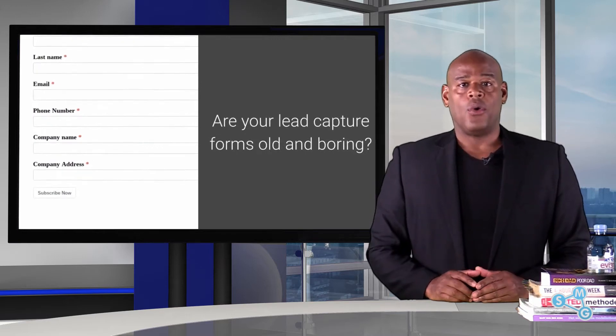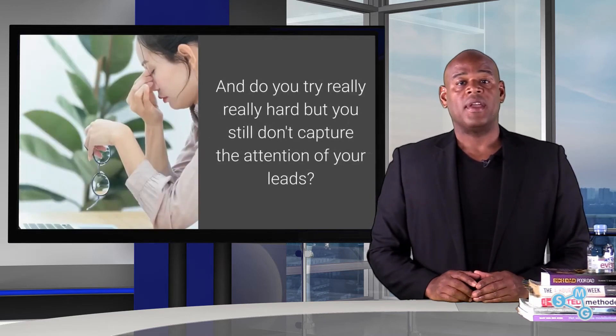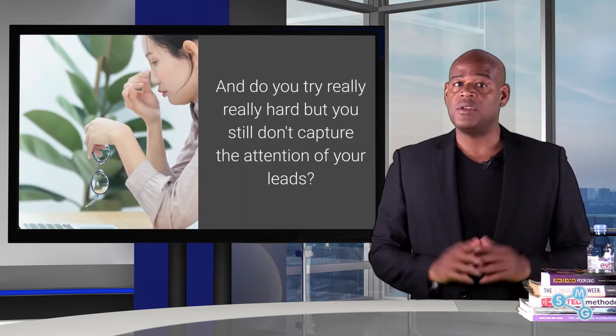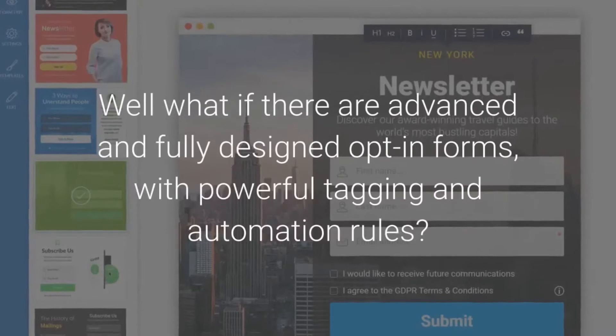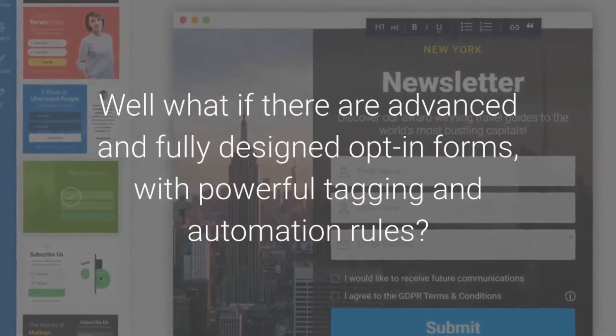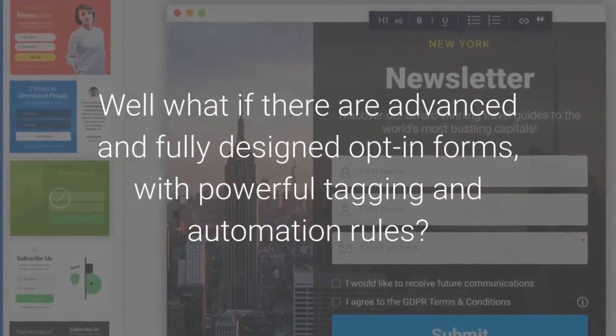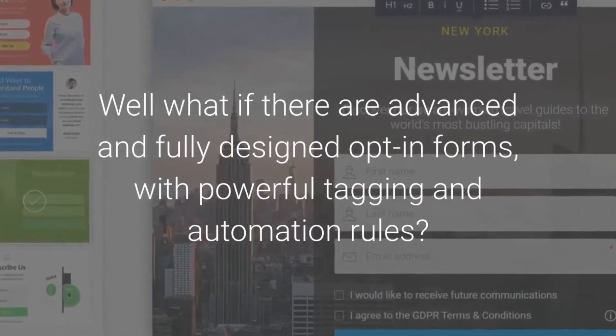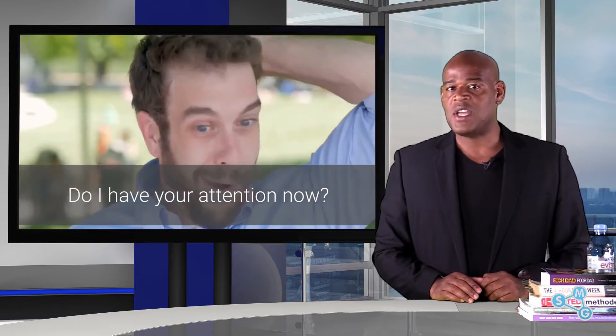Are your lead capture forms old and boring? Do you try really hard, but you still don't capture the attention of your leads? Well, what if there are advanced and fully designed opt-in forms with powerful tagging and automation rules? Do I have your attention now?